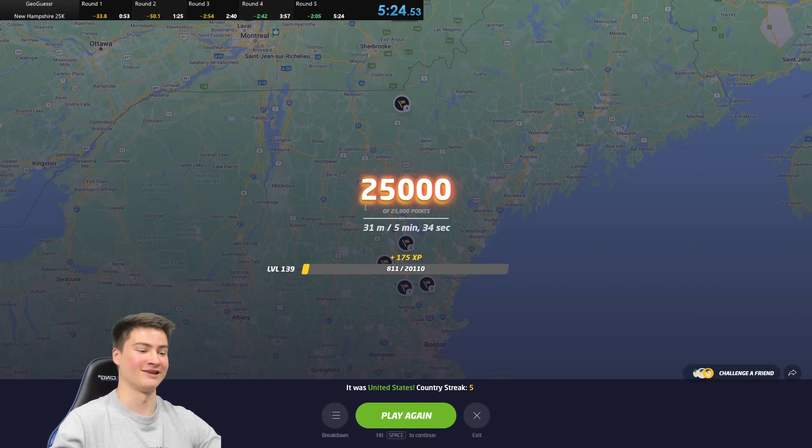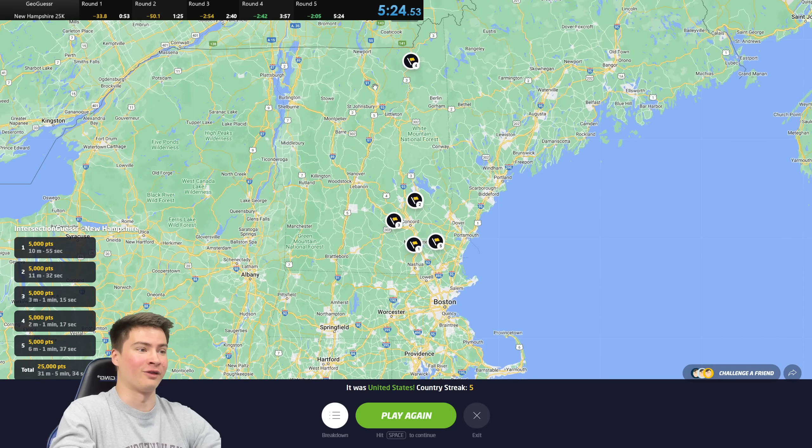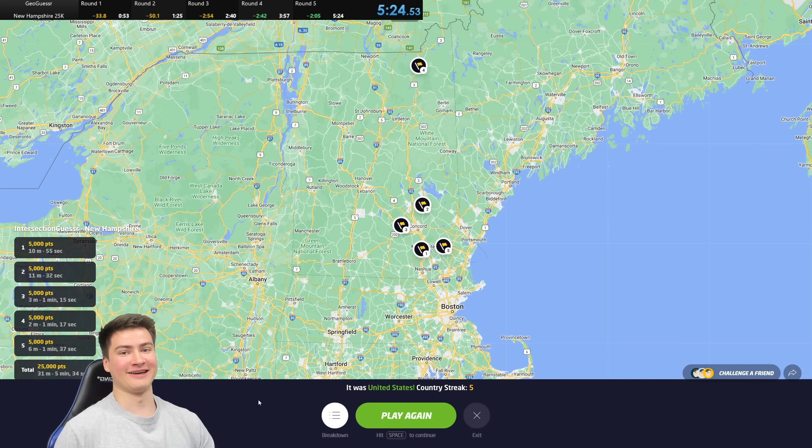That was a lot of fun actually. I don't think that's a leaderboard time or anything, but for me personally, just knowing how little I know about New Hampshire, I'm proud of that. Alright, that's all for this one. Thanks so much for watching, guys. I hope you guys are excited for the New Jersey episode next week. Thanks for watching this one, and I'll catch you next time.